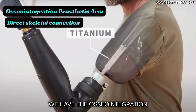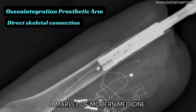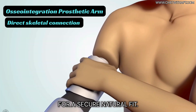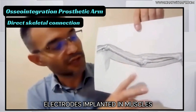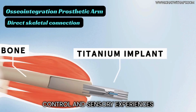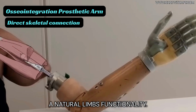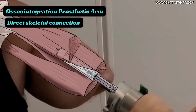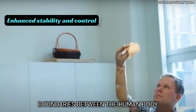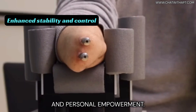Complementing this, we have the Osseointegration prosthetic arm, a marvel of modern medicine, seamlessly integrating into the bone for a secure, natural fit. Equipped with advanced electrodes implanted in muscles and nerves, this prosthetic arm provides control and sensory experiences that closely mirror a natural limb's functionality. This technology redefines the boundaries between the human body and machine, heralding new frontiers in medical science and personal empowerment.